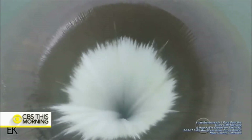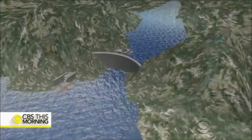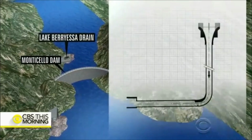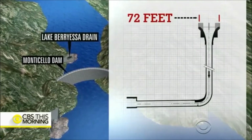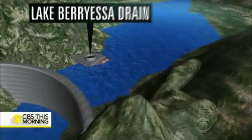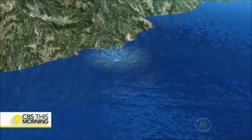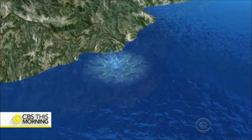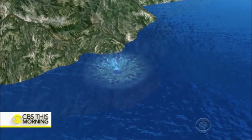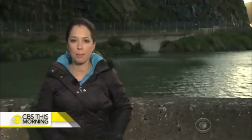What looks calm at the top of the Morning Glory spillway looks like a raging torrent at the bottom. The spillway is located 200 feet from the Monticello Dam. It's shaped like a funnel, 72 feet wide at its lip and narrowing to 28 feet at an outlet down at Putah Creek. When water in the lake rises to more than 440 feet above sea level, it spills over into the funnel and pours into the creek 700 feet below.